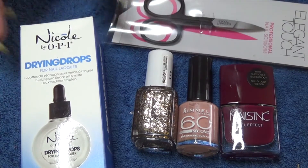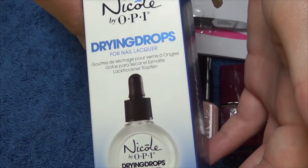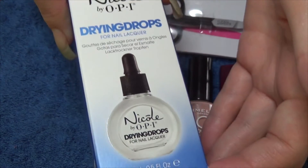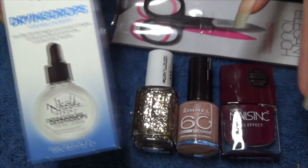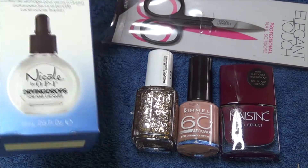This is something interesting to try out — this is Nicole by OPI drying drops. What I'll do is when I'm swatching these polishes, I'll use the drops to try and dry them quicker and let you know my thoughts on those.